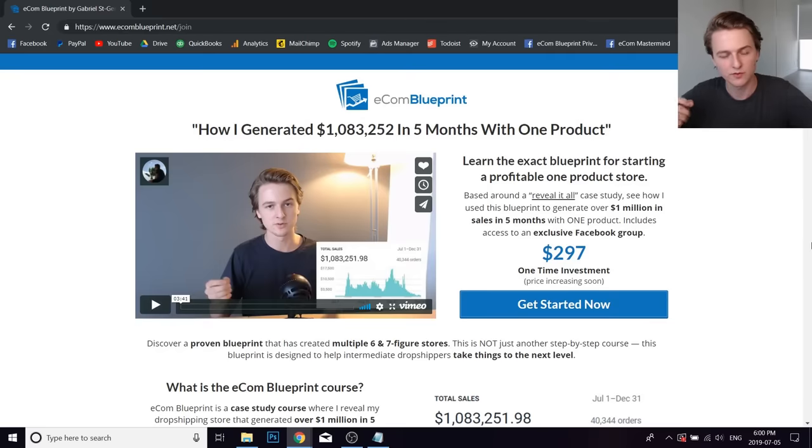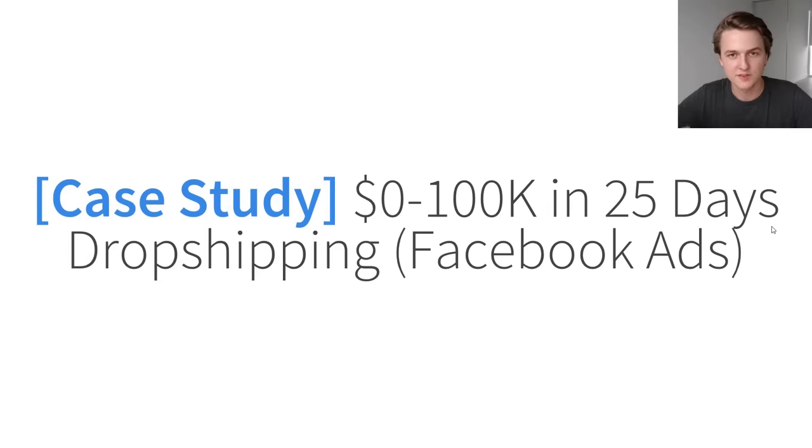If you're interested, make sure to join before July 20th when enrollment closes — that way you get updates free and the best value possible. The website is www.ecomblueprint.net and all the info including the coupon code is in the description. That is it for the video — I hope you enjoyed it and got a lot of value out of it. Please leave a like and subscribe, and leave a comment below telling me what you want to see next. Thanks for watching and I'll see you next time.